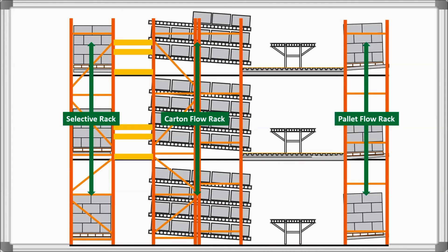Carton Flow Rack provides high-density storage. It can be utilized as a standalone system or integrated with various pallet rack types, including a multi-level pick module.